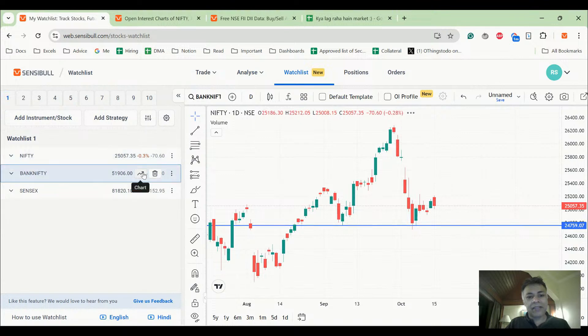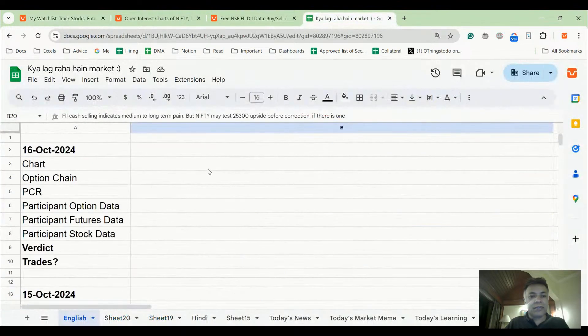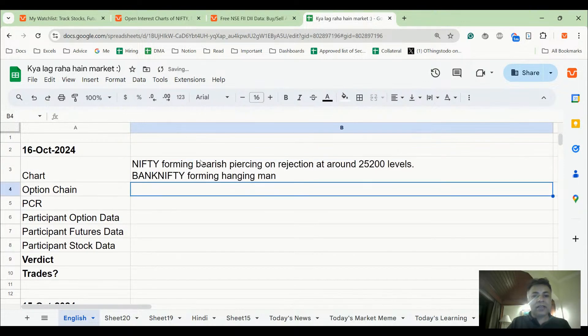Bank Nifty is forming a possible hanging man. If tomorrow's close is below today's close in these indices, we can see further bearishness. Nifty is forming a bearish piercing pattern on rejection at around 25,200 levels; Bank Nifty is forming a possible hanging man — which of course needs confirmation.